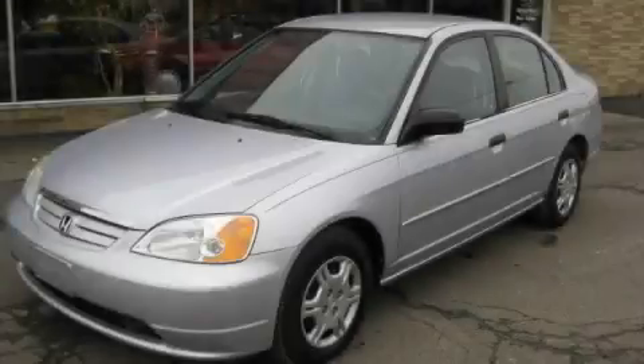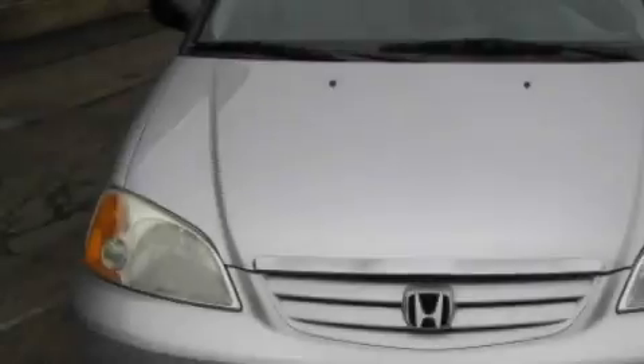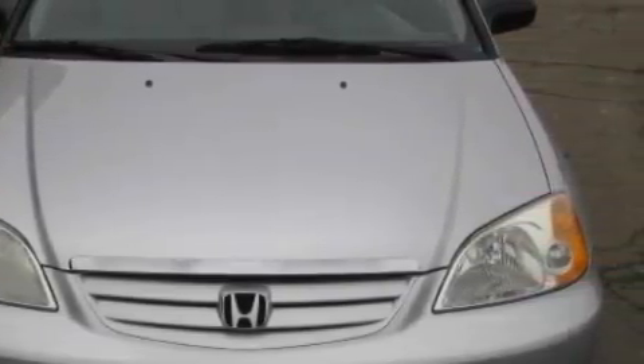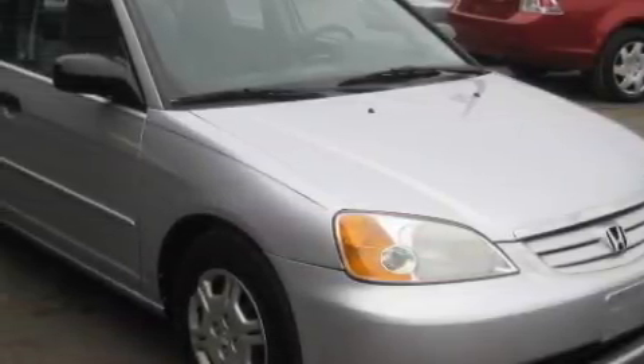This is a 2001 Honda Civic Del Sol, a small car with big personality. The most desirable features on board this Honda include power windows, cruise control, an AM FM radio, and a security system.